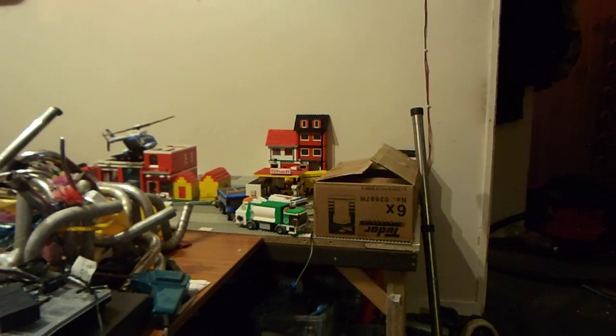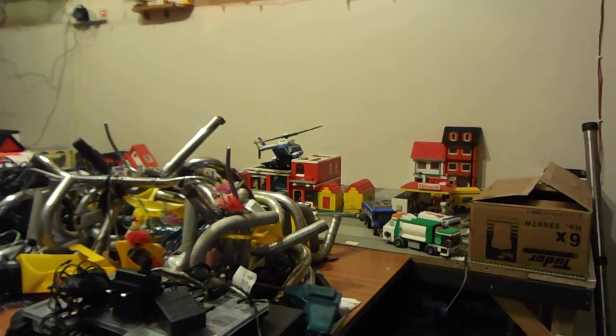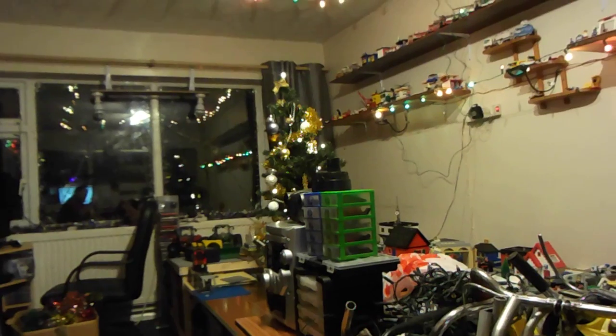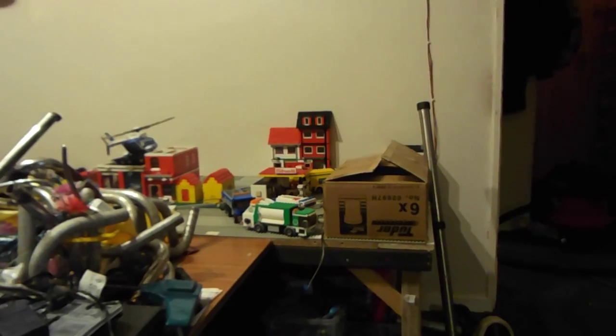Hi guys. It's just gone 8 o'clock at night, Wednesday evening. I think I put that tree up Monday — it was either yesterday or Monday. That's done. I've got most of my lights up. I've got a few ceiling decorations in that box; I might stick those up at some point.